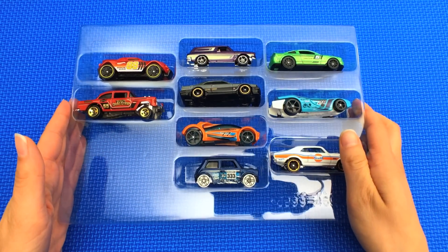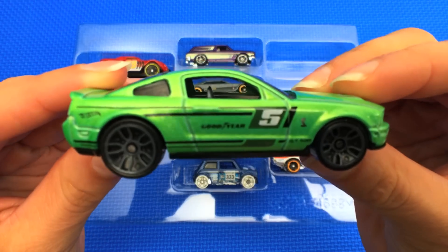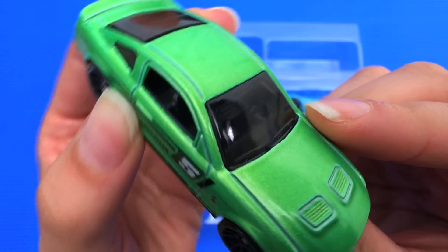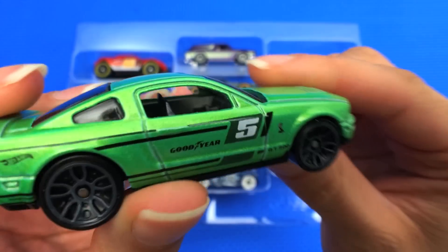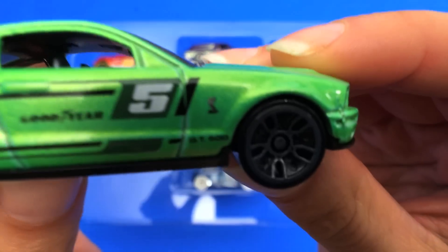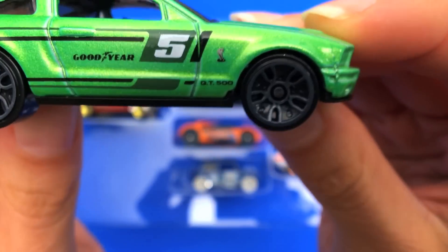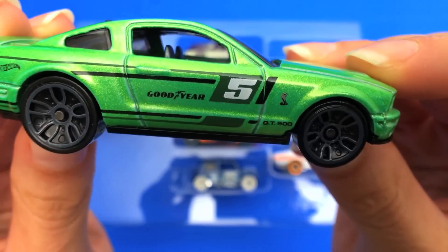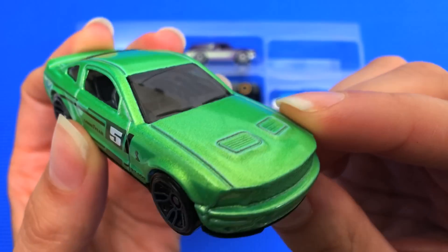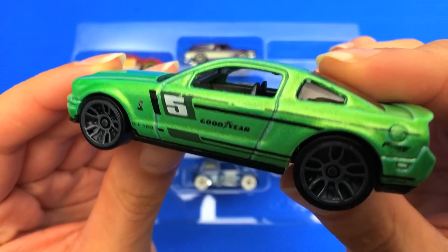First up we have the exclusive decoration car, which is a 2007 Shelby Mustang GT500. This is a really cool lime green color with black markings, and you can see that there's a tiny little cobra on this side. What that signifies is that it's a Shelby Mustang with all the upgrades.